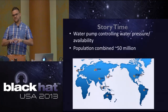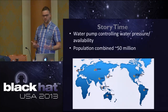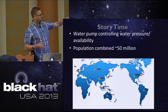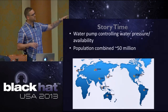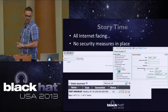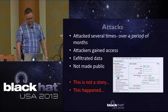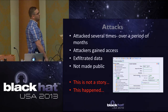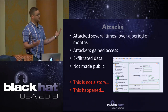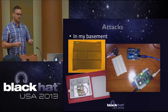Now I'm going to talk about a story. There was a water pump controlling pressure and availability. This happened in eight countries, population of roughly 50 million, multiple cities across each country. They're all internet-facing with no security measures whatsoever. The attackers gained access, they exfiltrated data. This is not a story, actually - it happened, but the only difference is it happened in my basement, and also across the globe in a virtualized environment I deployed to those eight countries.